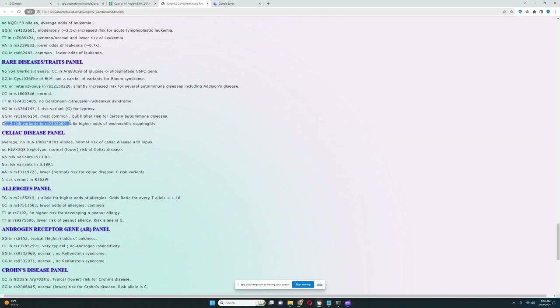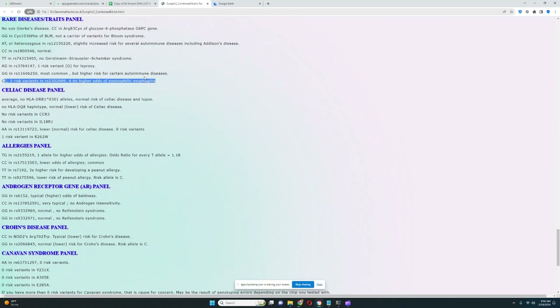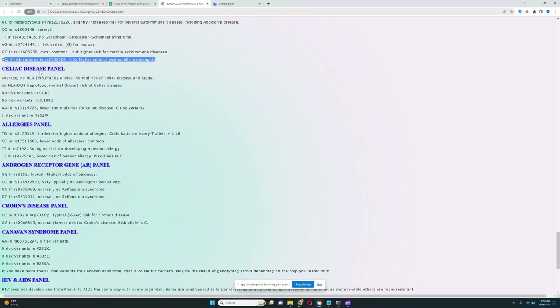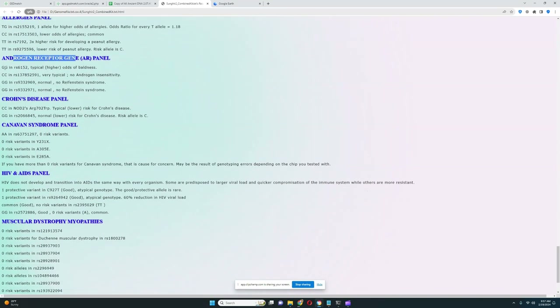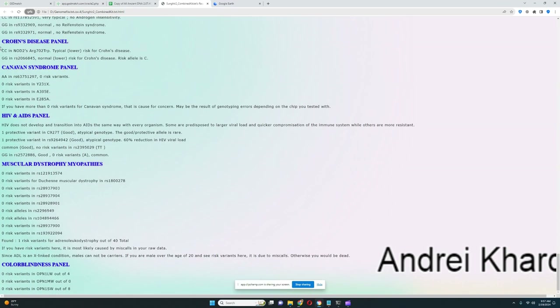He has two risk variants that lead to 4.6 times higher odds of what I believe is inflammation of the esophagus — an inflammatory disease. For celiac disease, he does not have any risk variants there. For the androgen receptor gene, he's got typical higher odds of baldness — he does not have the allele that protects from going bald, giving him slightly higher odds compared to East Asians and Sub-Saharan Africans. For Crohn's disease, he does not have risk variants in the important variations.